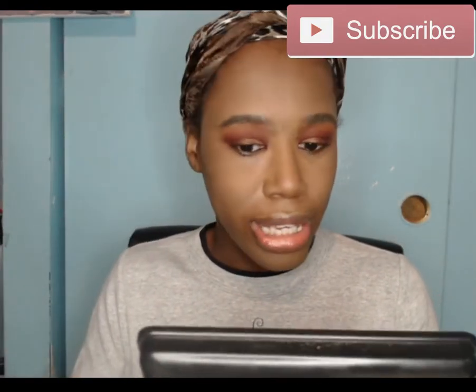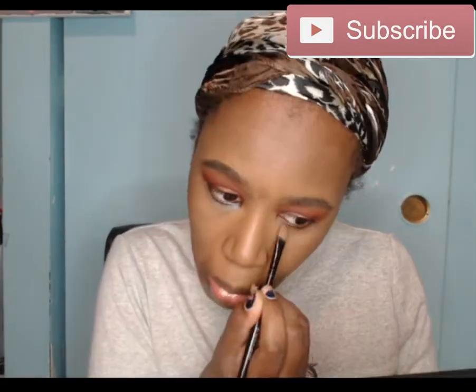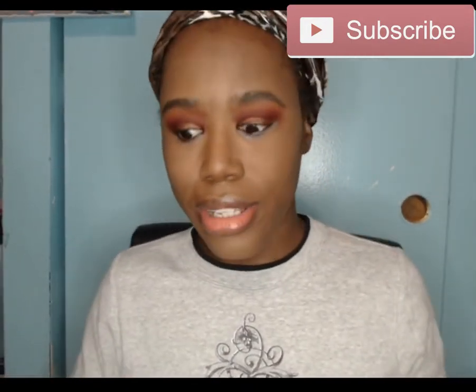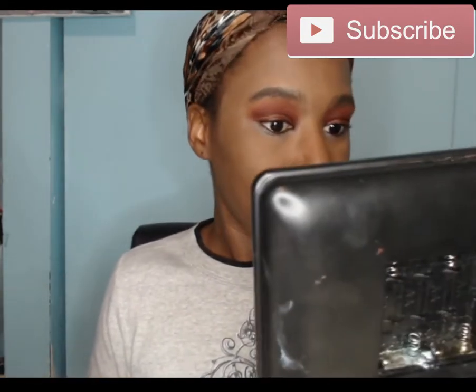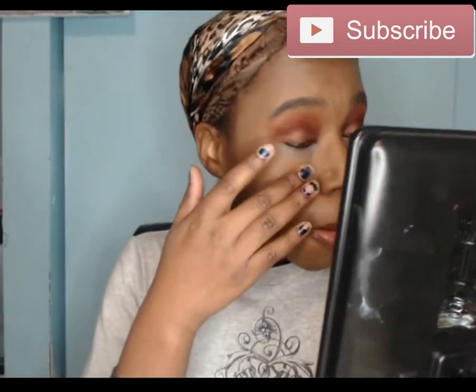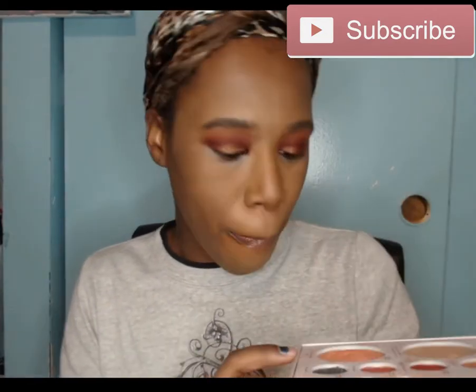I'm feeling this palette so far. The last color I have left to use is the Rich, and I'm just going to put that under the lower lash line. Here is the eye look so far — it actually came out good. I'm not usually an eyeshadow-under-the-eyelid type of person, but I think it added a good look. Now I'm going to try the blush.